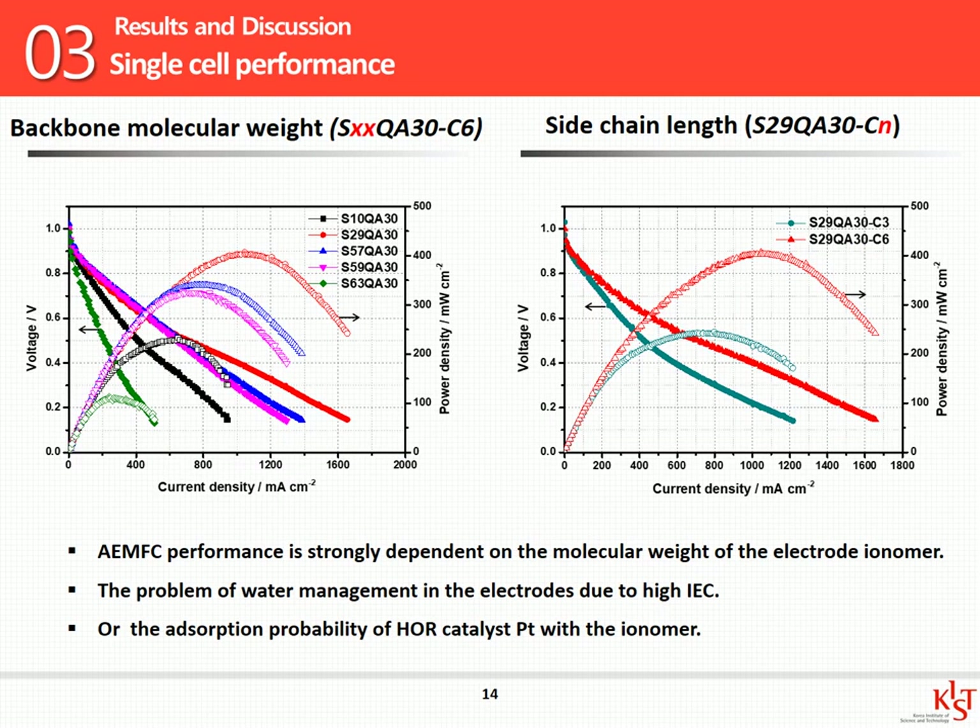I used a commercial anion exchange membrane to measure the fuel cell performance. The samples with the highest and lowest molecular weights showed low performance for different reasons. S10 does not form ionic phase sheets due to its short polymer chains, and S63 shows non-uniform dispersion, making the catalyst layer incomplete. For the other samples, the three ionomers performed similarly up to the ohmic region, but performance decreases in the mass transport region as molecular weight increases. If the ionomer particle size is large, it may degrade performance in the mass transport region because it is difficult to discharge water or permeate gas. So I confirmed that sample S29 has the optimal molecular weight in this study.